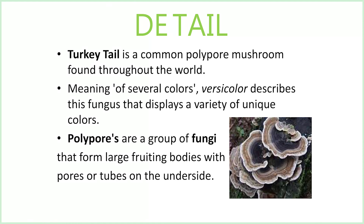The polypores are a group of fungi that form large fruiting bodies with pores or tubes on the underside.